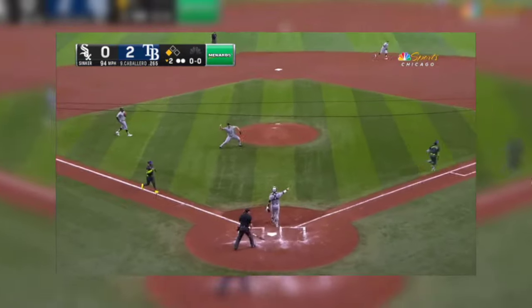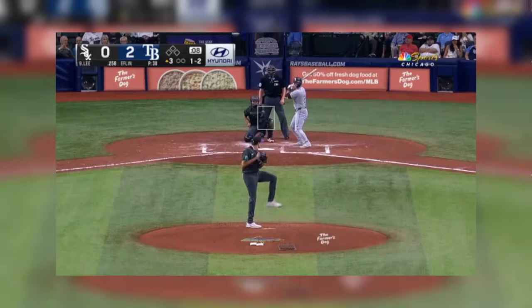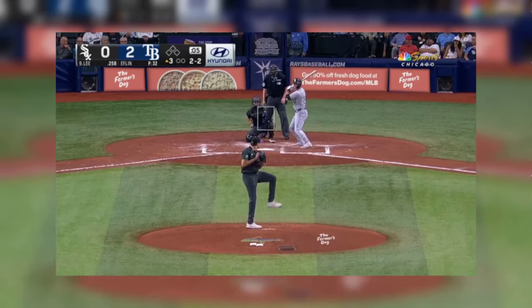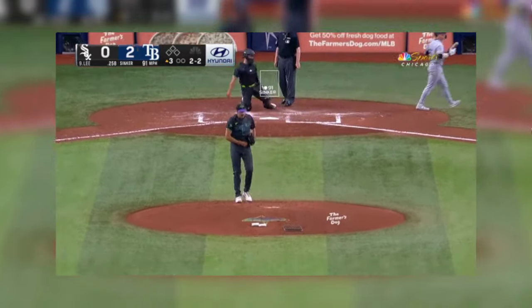Shows bunt. Soroka fields and fires to the front to get two. You can't throw it by me in the dirt. Two, two to Lee. And the sinker's in there for strike three.